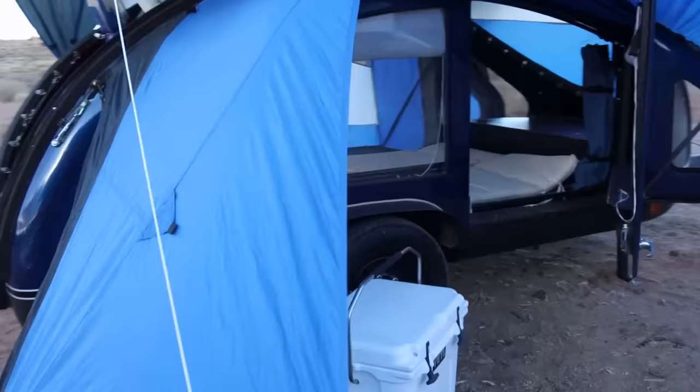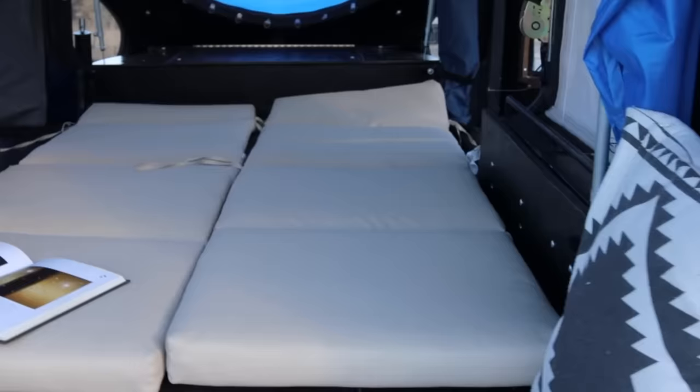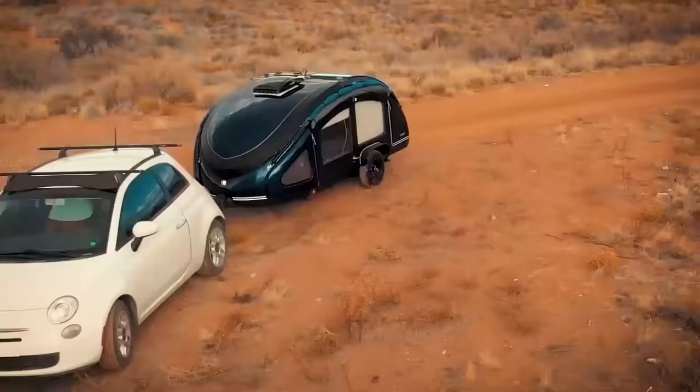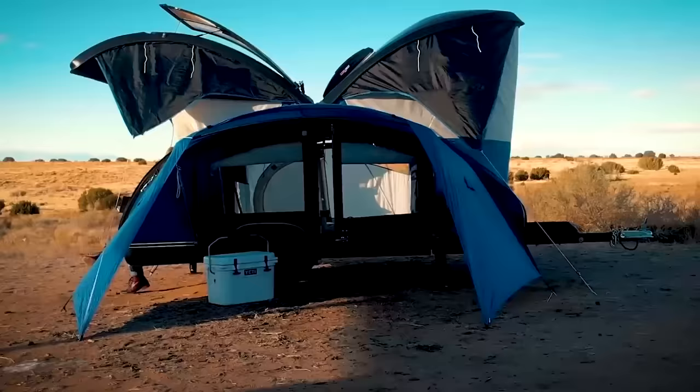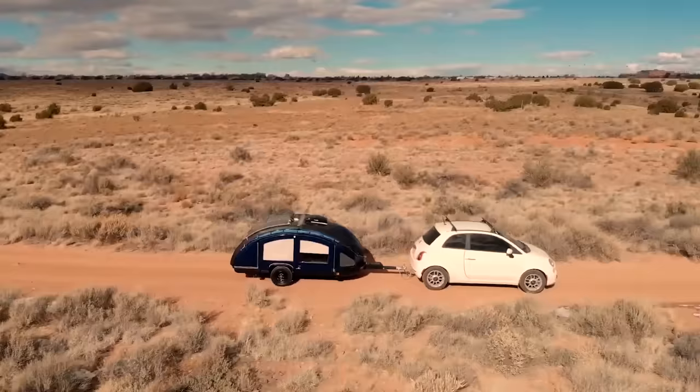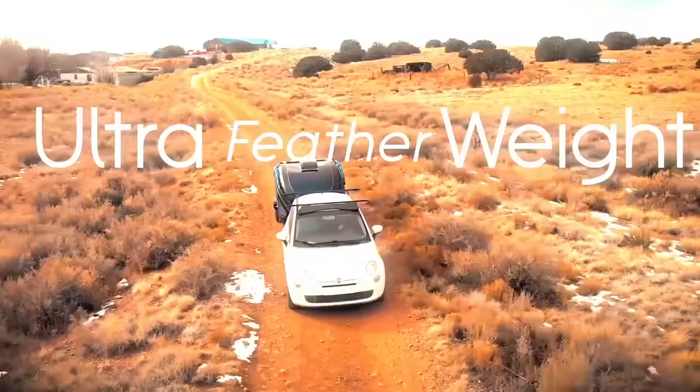The floor is covered with a special non-slip material. This model will appeal to those who want to get away from the hustle and bustle of the city. It doesn't have a fridge, TV, or other equipment typical of large trailers — away from electronic appliances and closer to nature, because sitting by the campfire will obviously bring you more pleasure than watching another movie or TV show.